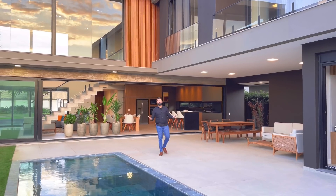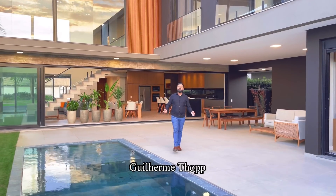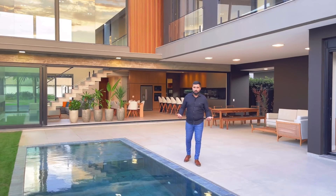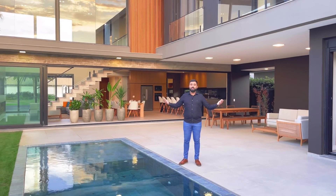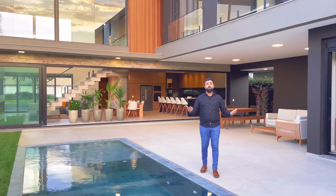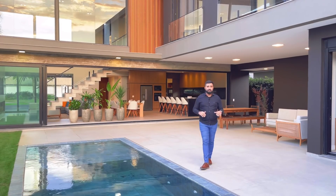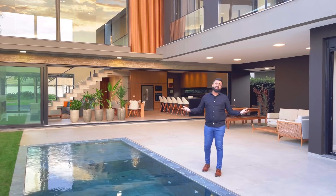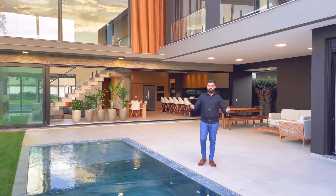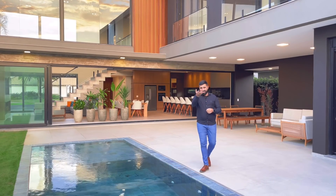Fala pessoal, tudo bem? Sejam muito bem-vindos a mais um vídeo do canal. Sou Guilherme Top, seu corretor de imóveis e também especialista em imóveis de alto padrão e condomínio fechado aqui do nosso litoral norte do Rio Grande do Sul. Hoje vamos conhecer uma das casas mais belas que eu já filmei, arquitetura extremamente contemporânea. Estamos no condomínio Atlântida, Ilhas Parque. Então não se esquece, se inscreva no canal e vamos conhecer essa casa junto comigo. Bora nessa? Vem comigo!